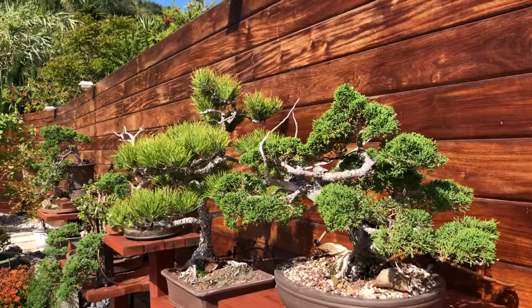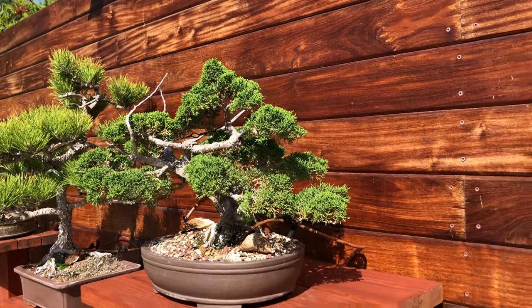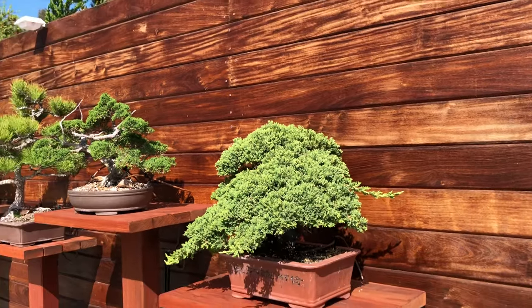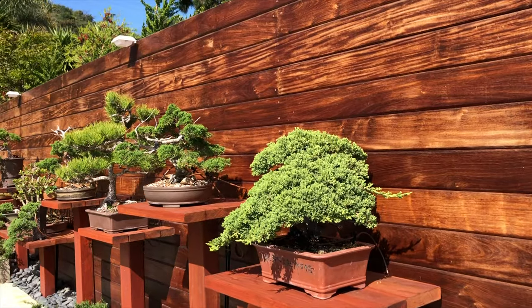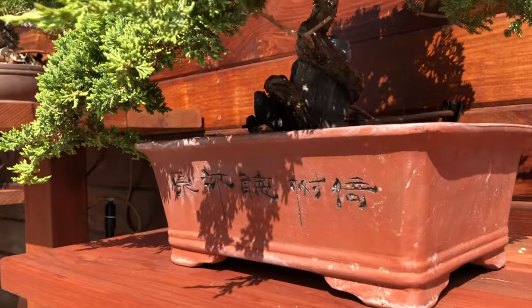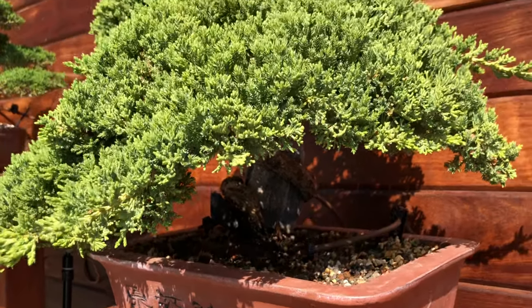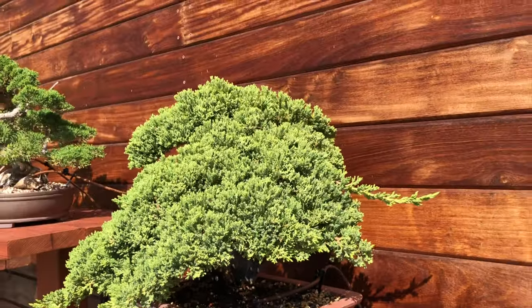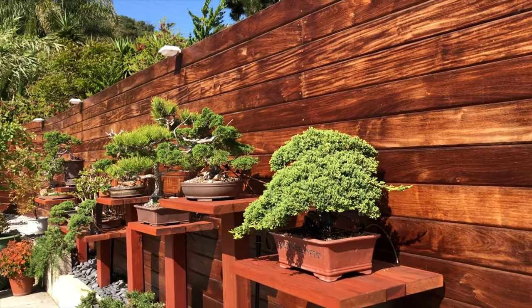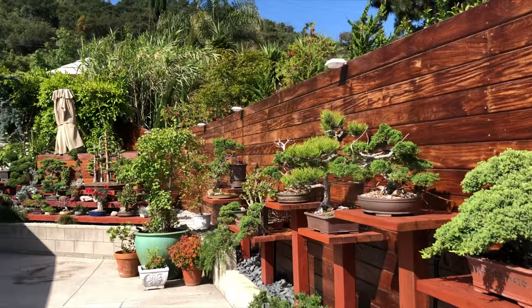This was the first tree we ever bought. I didn't know what to get my wife for Christmas so we stuck everything into a Rubbermaid container and gave it to her. She said 'what am I going to do with that?' and then I took it over and the rest is history. It's a root-over-rock style. I keep it really dense because it's an ugly tree, but I keep it for sentimental reasons — just to keep going. I love it.